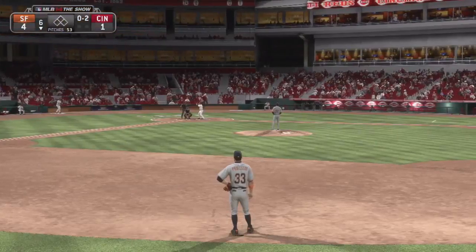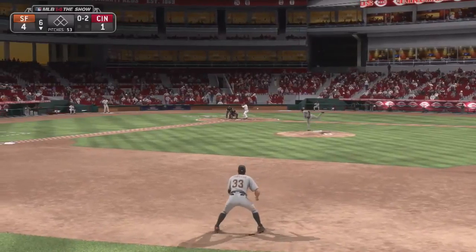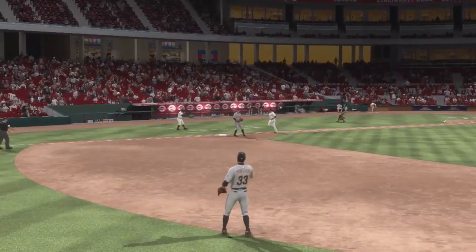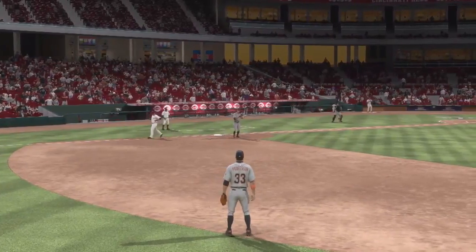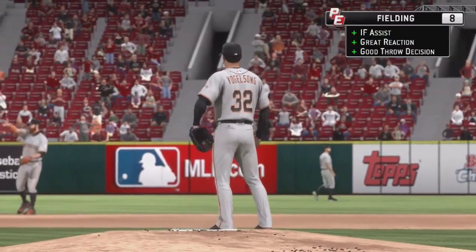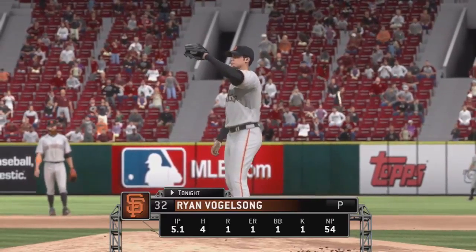Zach Cozart will start things off here for Cincinnati with Joey Votto to follow next. Swing, hard hit ball to second — throw to first is in time for the first out. Another good start to an inning for him here. He's really only made one bad pitch the entire game — that was the solo home run.